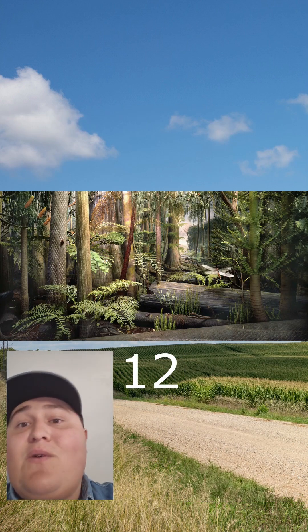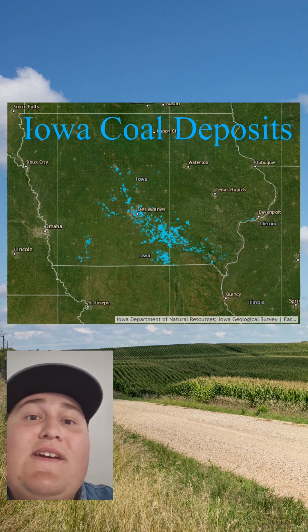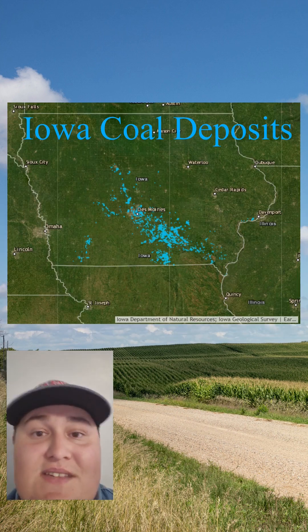As the Devonian wore on, the coast retreated, letting this area fill with swampy marshlands. This gave rise to the extensive coal deposits in southern Iowa. And then, time skips again.